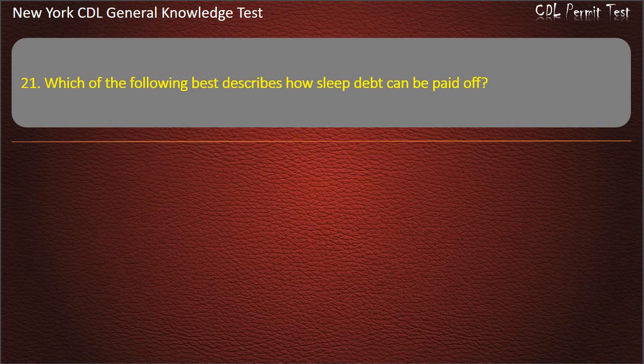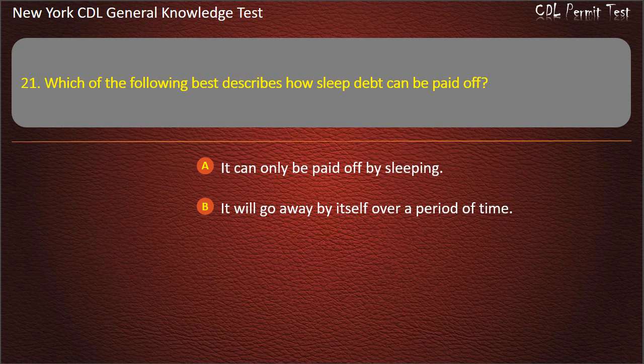Question 21. Which of the following best describes how sleep debt can be paid off? It can only be paid off by sleeping. It will go away by itself over a period of time. Overcome it with willpower and non-sleep aids. Answer: It can only be paid off by sleeping.